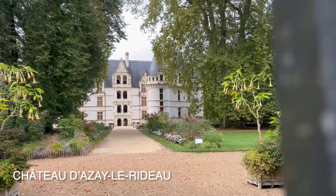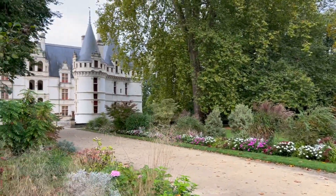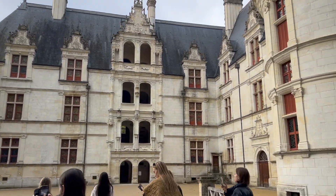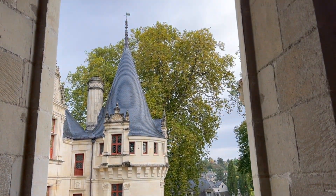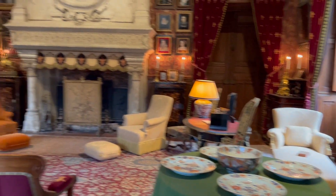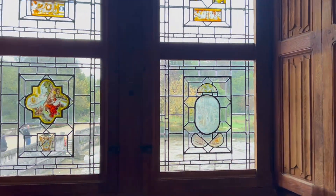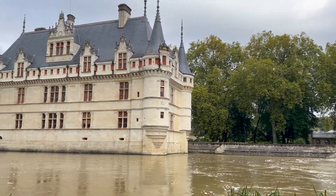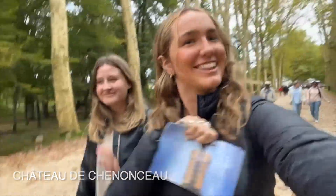On the second day we went to this castle by the river that was super pretty and they had a whole expedition on costumes which you're going to see in a bit. Come to Chateau Chenonceau with us.